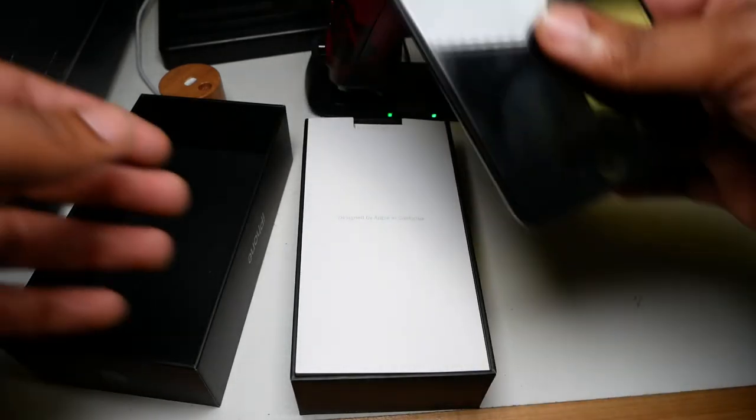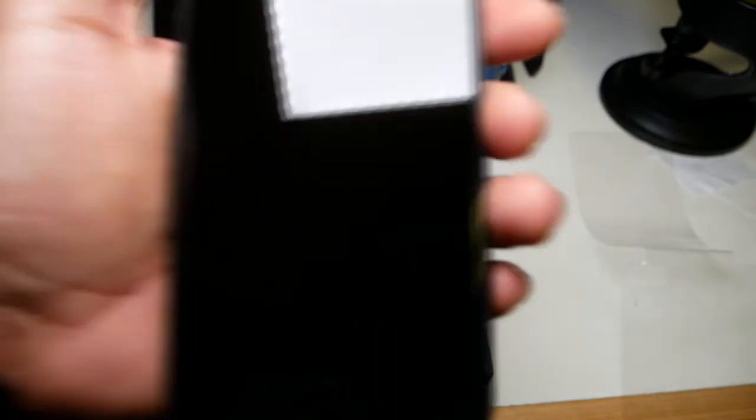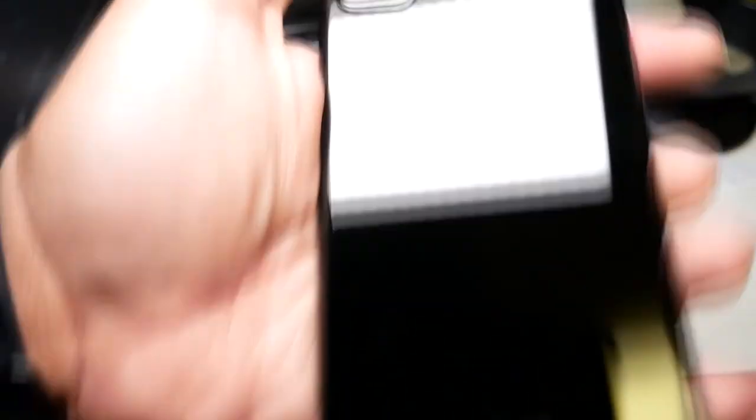And then the moment y'all been waiting for. This is definitely going to be a fingerprint magnet, but look at this — this is a very gorgeous slab of phone.